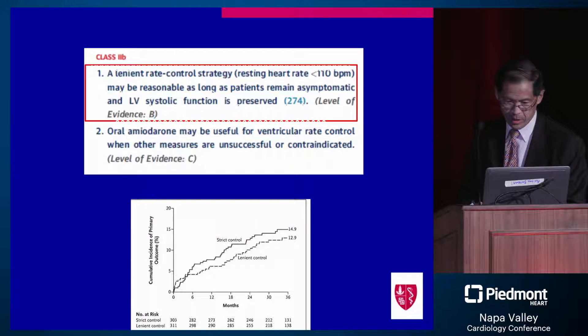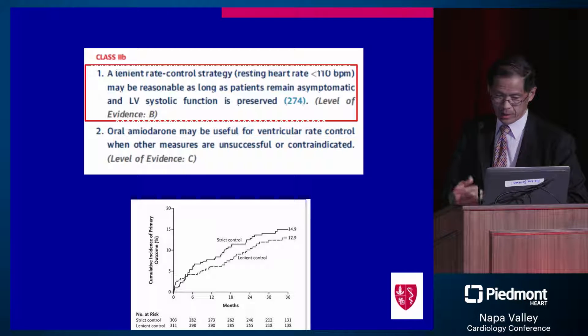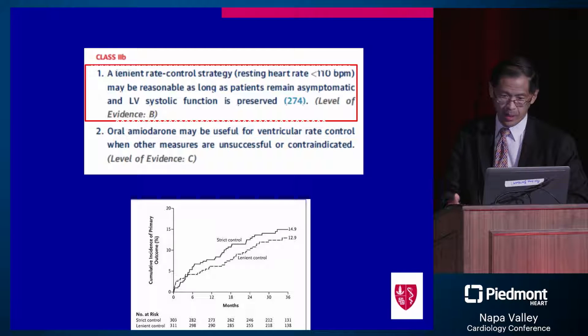What about a more lenient strategy? I put in a trial called RACE 2, which looked at lenient or strict control. There was no statistically significant difference — in fact, lenient control was maybe a little better in terms of outcomes, and that's listed as a 2B indication, less than 110. This remains a real consideration: are we over-rate-controlling many people? They come in with fatigue because we've made them very bradycardic.